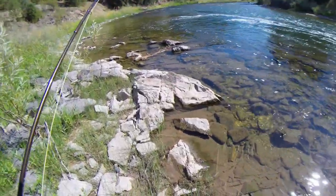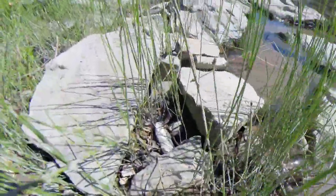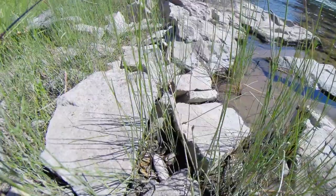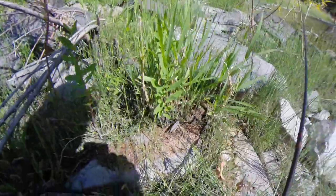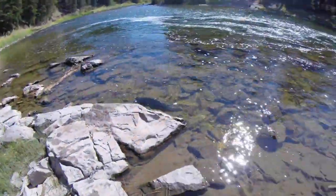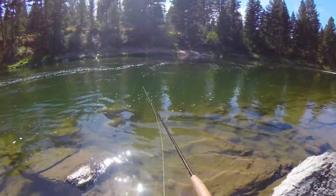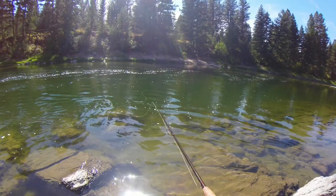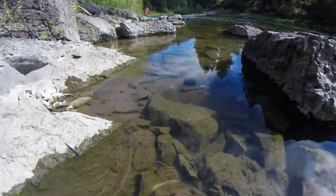Check it out guys — found a little garter snake. Hey buddy. Hey little guy. Let him be, let him be. Oh there he is, look at him. There he goes. What's up little snake?